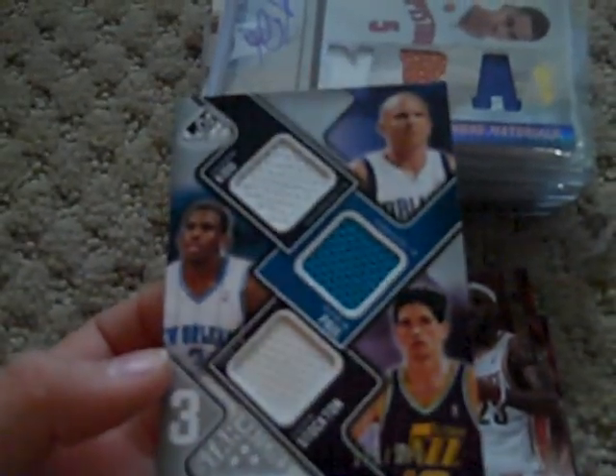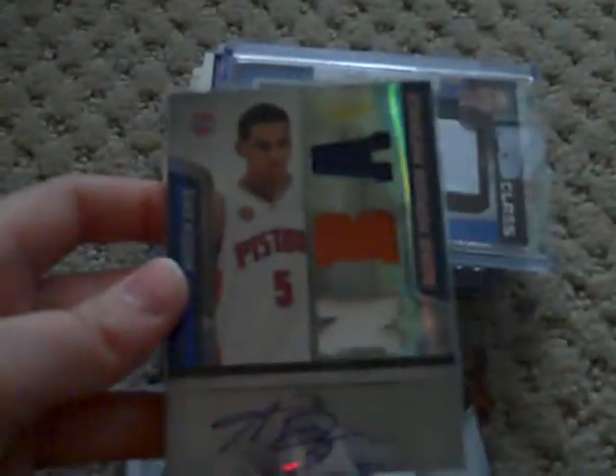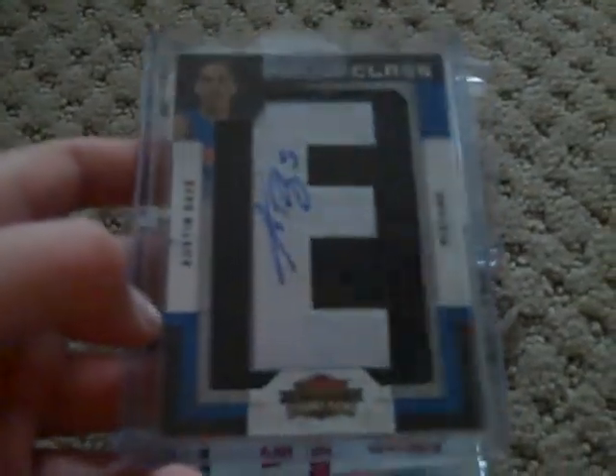You've got three star swatches of Jason Kidd, Chris Paul, and John Stockton at a $2.99. An RPM of Austin Day. A letter patch autograph of Austin Day. A Kobe jersey production line out of $3.99. The RPM was out of $4.99, and the letter patch was out of $700.